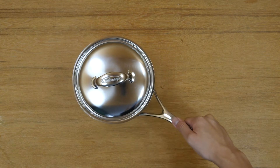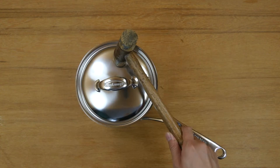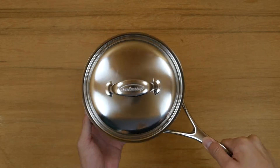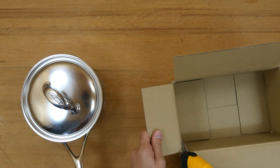Each of us may have different criteria when buying cookware, like the type of material, performance, durability, weight, price, number of pieces, ease of use, and ease of cleaning.